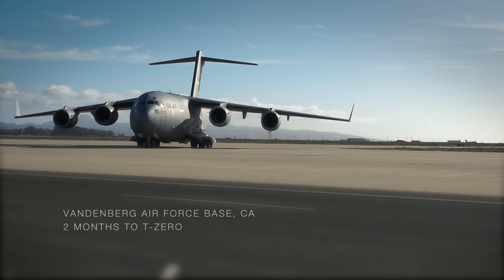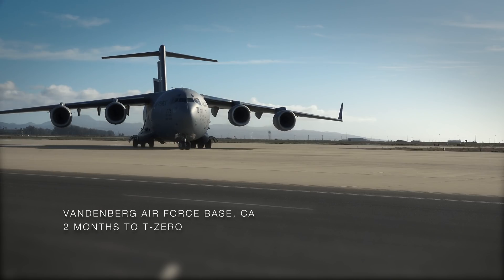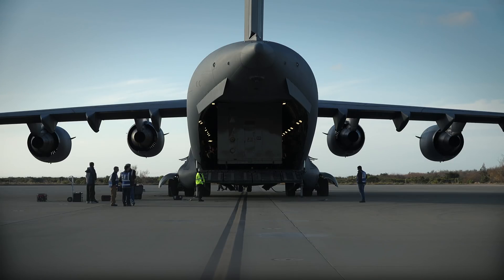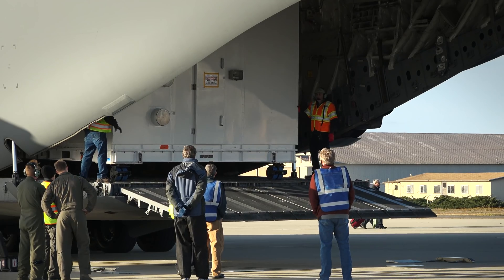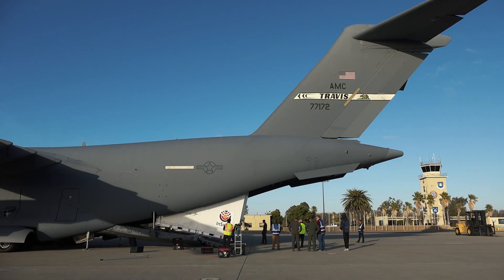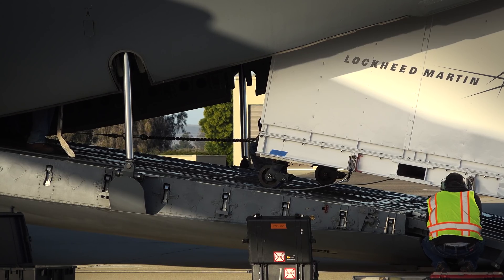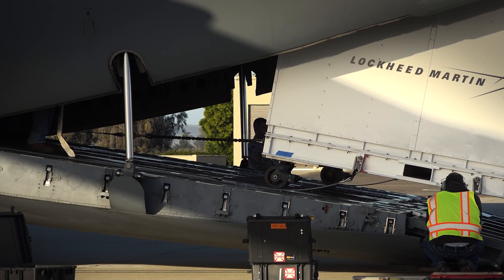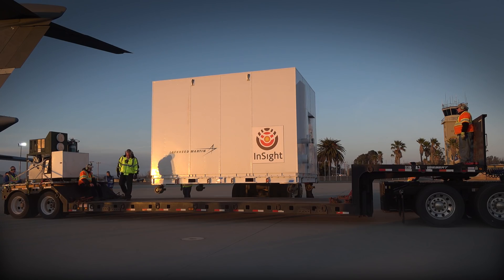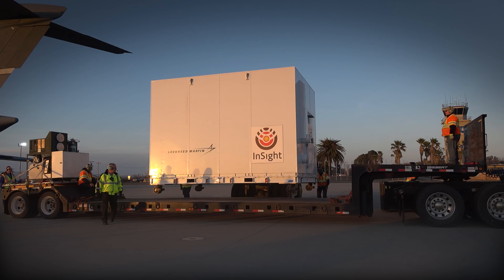NASA is about to attempt something they've never done before. This is the first time we've had an interplanetary launch from Vandenberg Air Force Base in California. The cool thing about this launch is that we've got such a capable rocket, the Atlas V, we don't have to launch from Florida. InSight is going to be the first time we've had a spacecraft leave Earth's orbit launching from California. We've actually done studies for it even up to decades ago, but it just comes down to whether or not the mission had extra propellant left over and whether there was an operational reason to switch from an East Coast launch to West Coast. This is just the first time all of it came together.